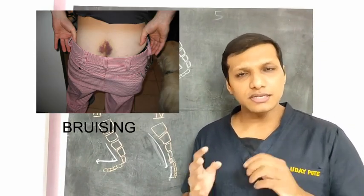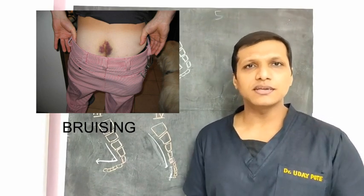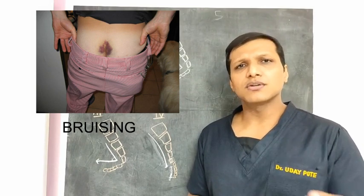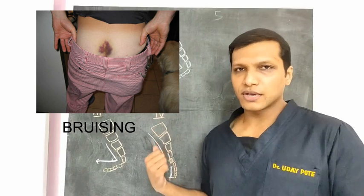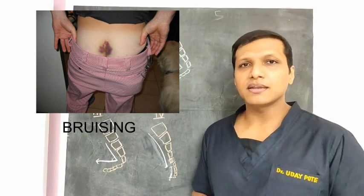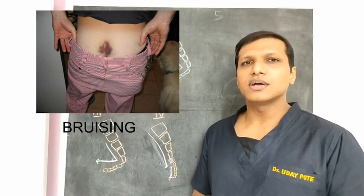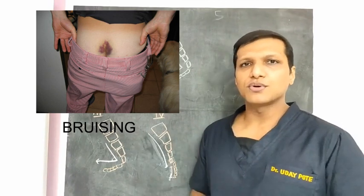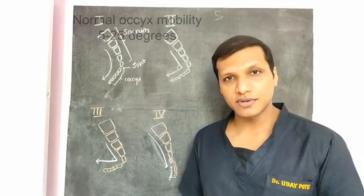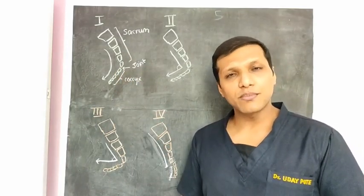To diagnose coccyx pain, physical examination is utmost important. You have to inspect and palpate because 3 out of 10 patients presenting in the OPD may have a pilonidal sinus or an infection due to a hair follicle infection. You may confuse it with coccyx pain because the patient is unaware of the reason for their pain, and there is a high probability you may completely overlook an infection, since the treatment of both conditions is completely different.